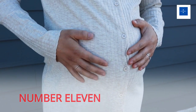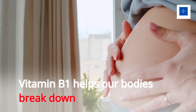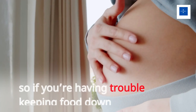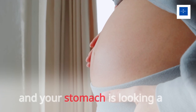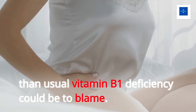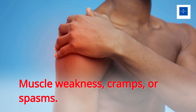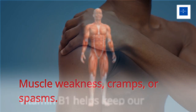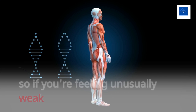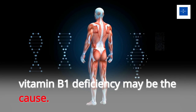Number 11: Swollen abdomen and loss of appetite. Vitamin B1 helps our bodies break down and process the foods we eat, so if you're having trouble keeping food down and your stomach is looking more swollen than usual, vitamin B1 deficiency could be to blame. Number 12: Muscle weakness, cramps, or spasms. Vitamin B1 helps keep our muscles functioning properly, so if you're feeling unusually weak or experiencing muscle cramps, vitamin B1 deficiency may be the cause.